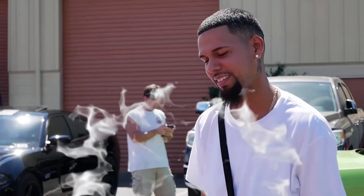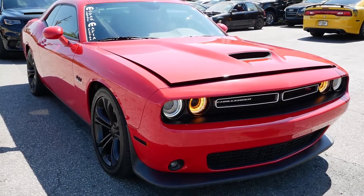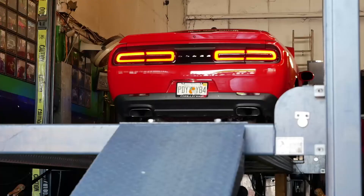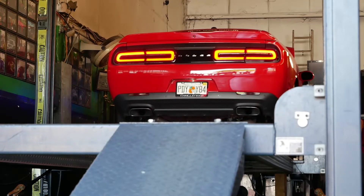Stock Hellcat airbox and a Dynamax exhaust all the way. Is this a 5.7? Yes, sir. What do you think she'll do? I'm hoping at least 300. Result: 348 horsepower and 382 torque.